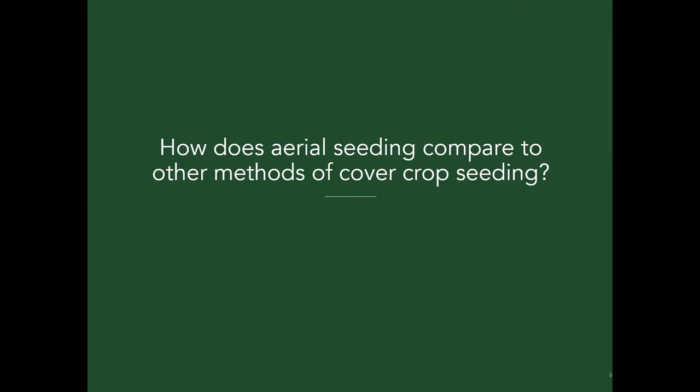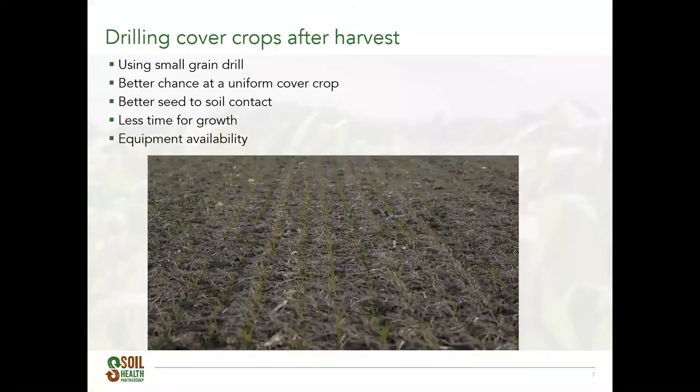Not all seeding methods work for every farmer. One of the most common methods is drilling cover crops after harvest. A small grain drill is typically used — what many farmers already use to sow wheat and barley. Drilling in narrow rows of about seven and a half inches wide provides great seed-to-soil contact and even application across the field. However, drilling is very time-consuming and not everyone has a small grain drill available, and since seeding takes place directly after harvest, it can be challenging to find the time.